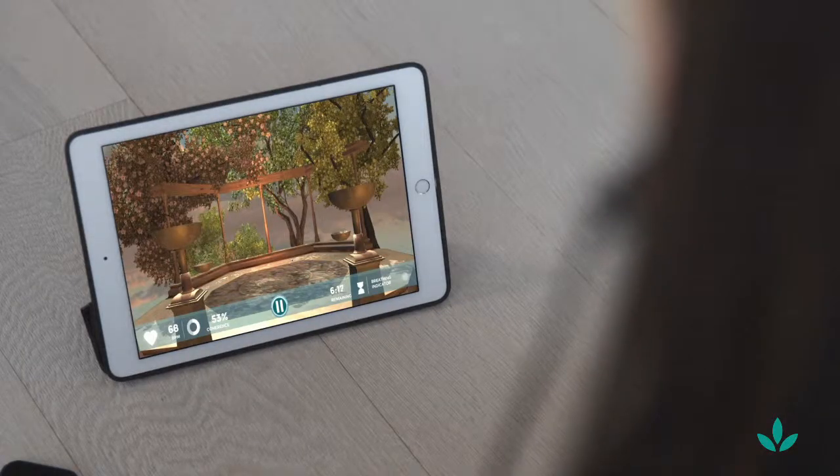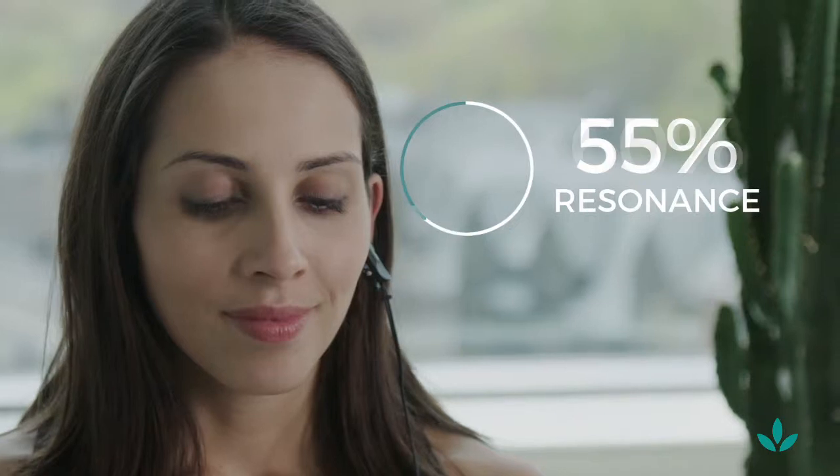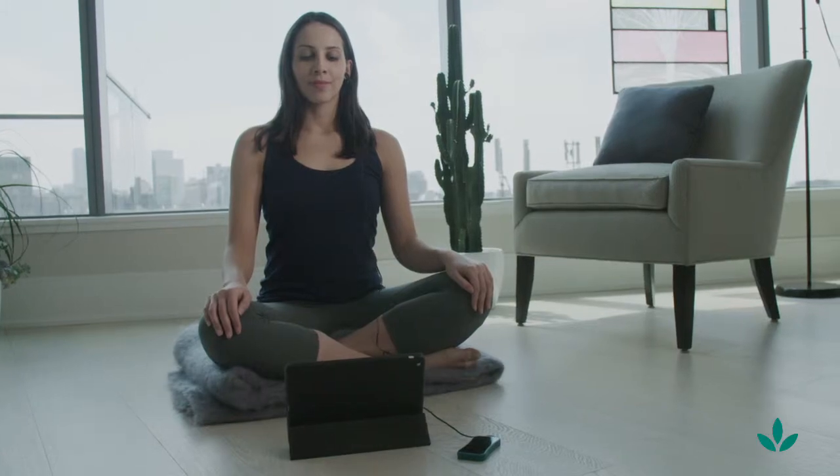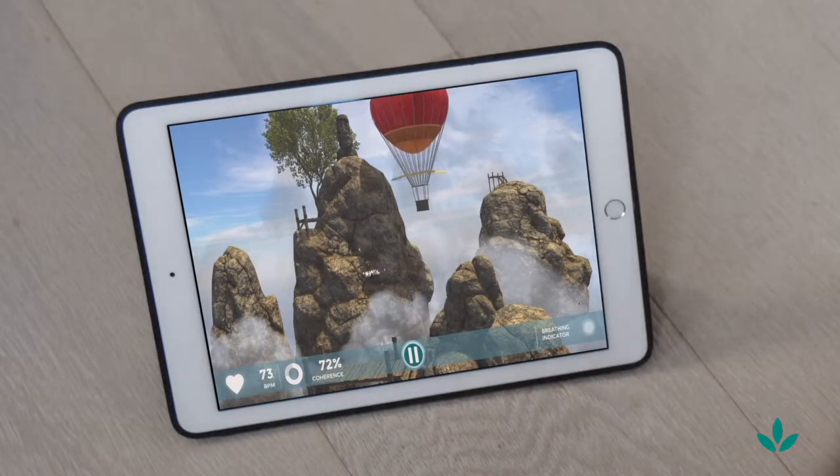Breathing in time to this breathing indicator will help your heart rate fall into a frequency referred to as resonance. Your goal is to keep your resonance score as high as you can. The closer your breathing rate follows the breathing indicator, the higher your resonance score will be, enabling you to complete each event.